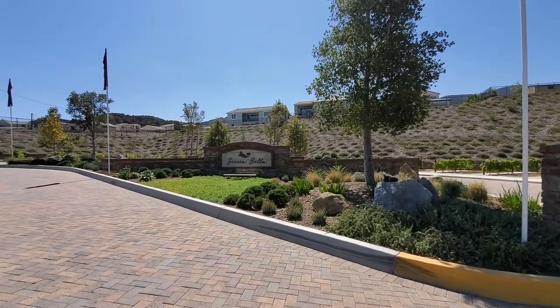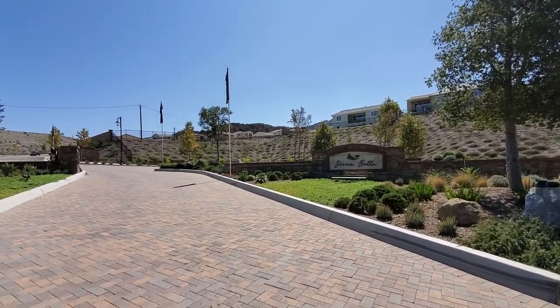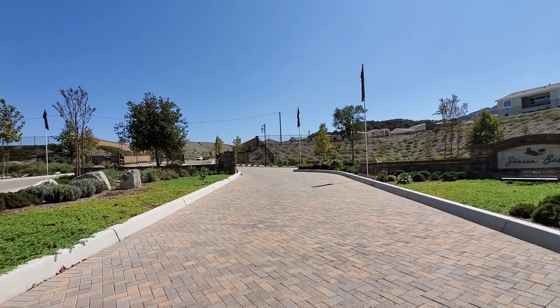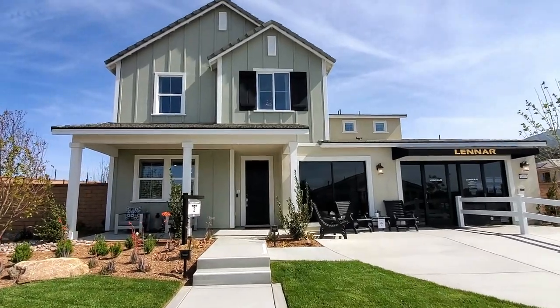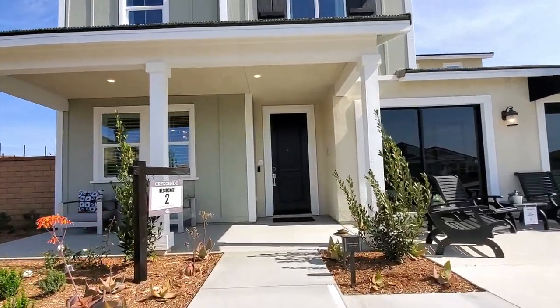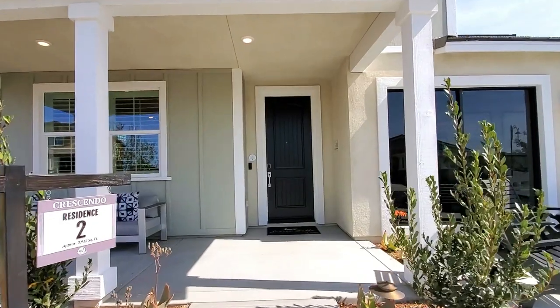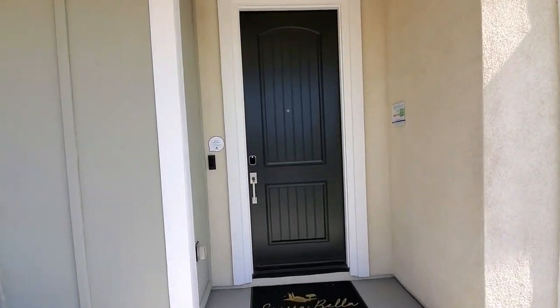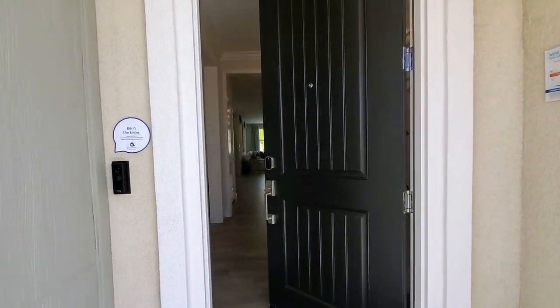This is a five-bedroom, three-bathroom house with a three-car garage. We are in the gated community Sierra Bella, which is in the Sierra del Oro area of Corona, California. We will be viewing the Residence 2 model of the Crescendo floor plan, which is a two-story home by Lennar Homes showcased with optional builder upgrades and high-style architecture. This estate-style luxury home measures approximately 3,912 square feet.